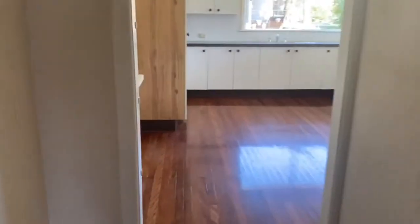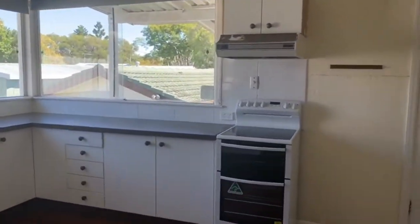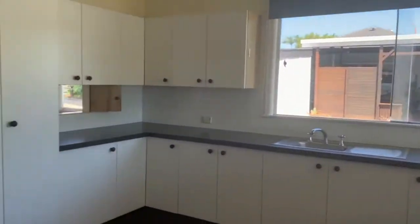And next up we have the Kitchen and Meals. This is a good-sized Kitchen and Meals area. There's plenty of bench and cupboard space, an electric upright oven and cooktop, and large corner windows that let in plenty of natural light.